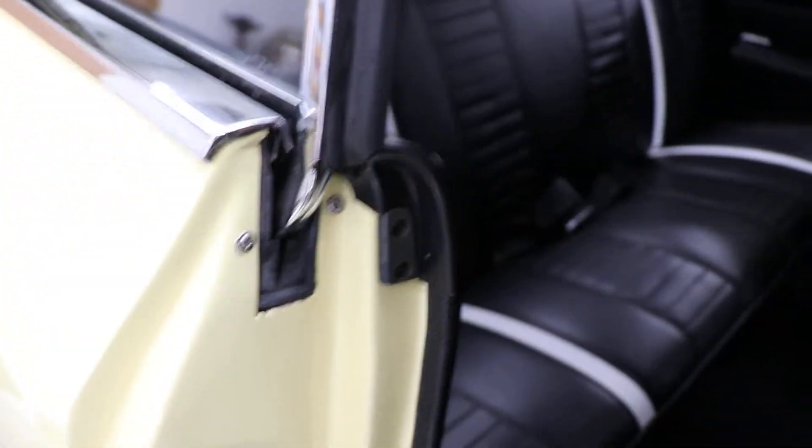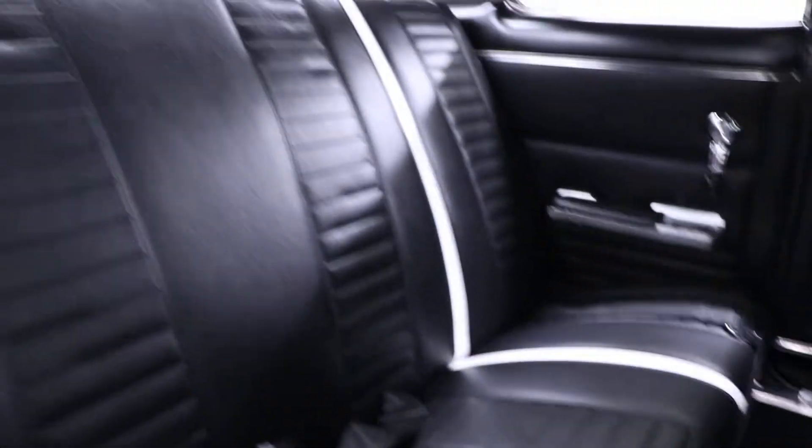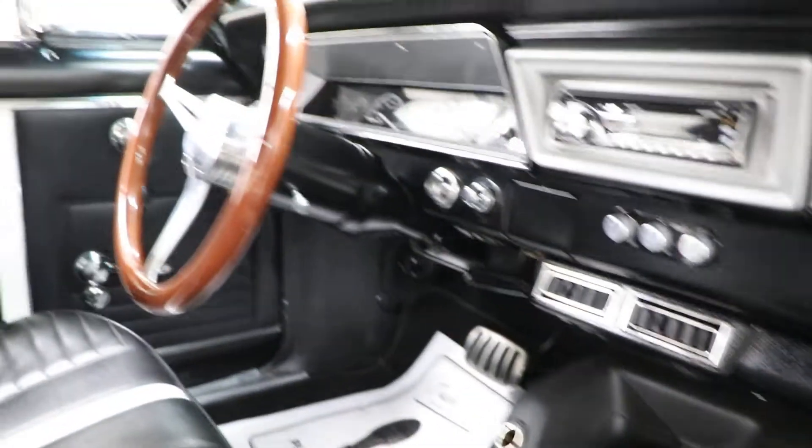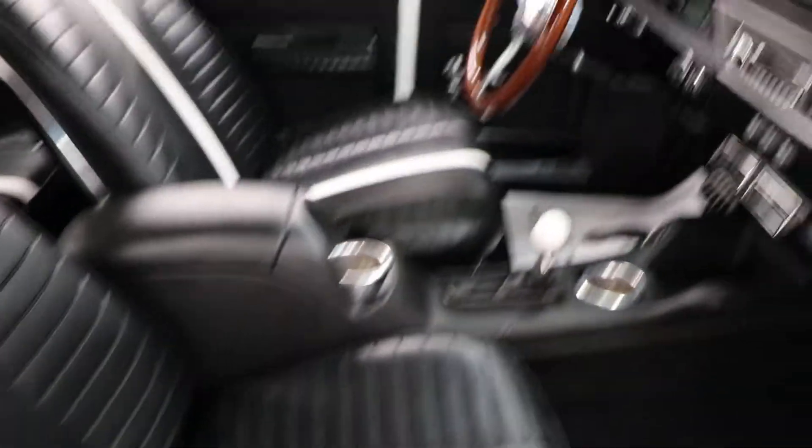The interior looks so sharp. This is a new car inside and out in every way. It would make an absolutely great car for somebody. The contrast with the black leather and the white stripe down the middle looks really sharp as well.